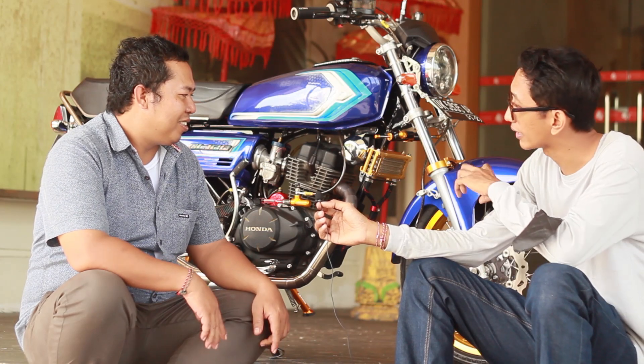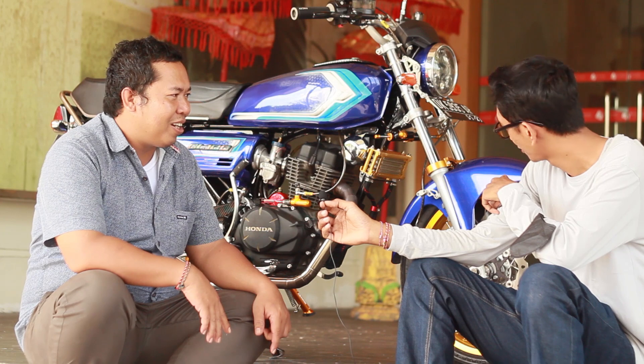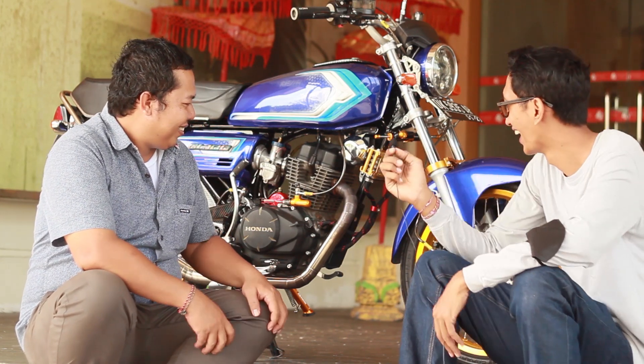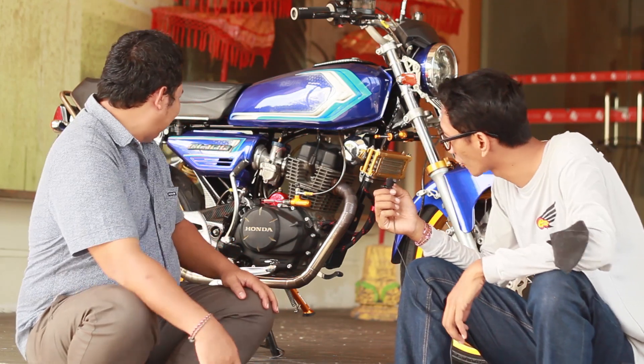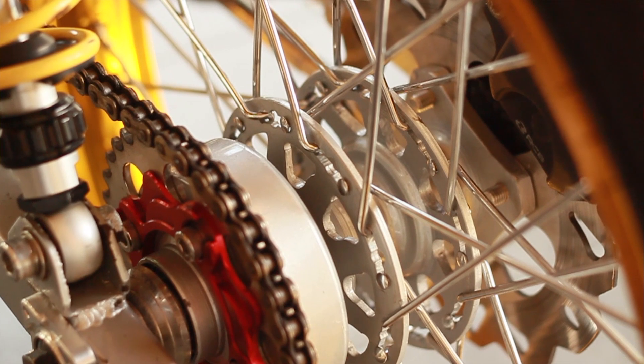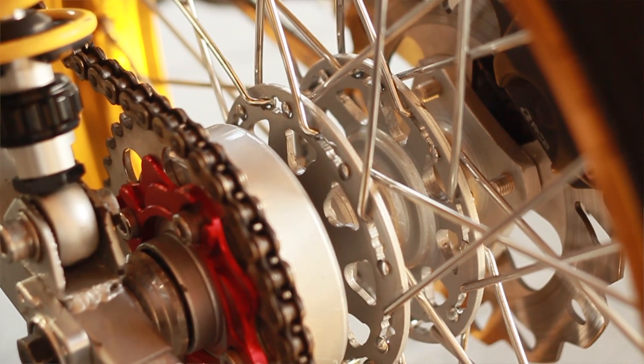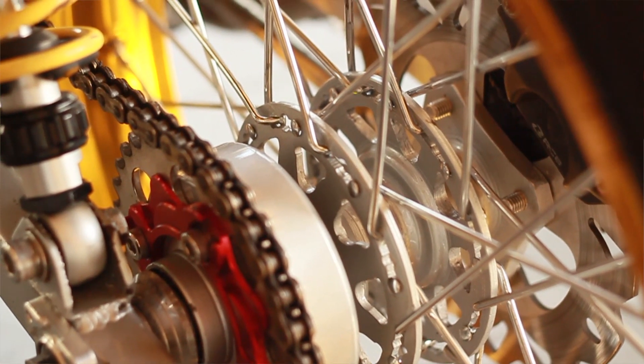Ini dimodif lagi gini ya? Enggak, emang aslinya seperti itu, sudah di lubang-lubang dari pabrik. Di bagian trombol belakang sama juga SS2 depan, cuma di custom biar bisa pasang di belakang. Kemudian di bagian ini ada plant desk ya? Ya, karena saya tamakan plant desk, ini piringan sama kaliper biar agak keluar dia.